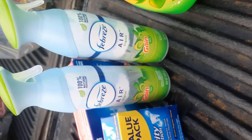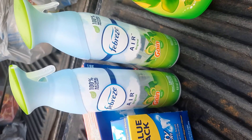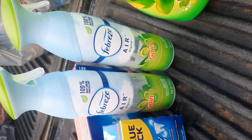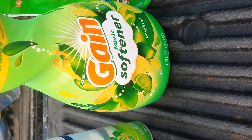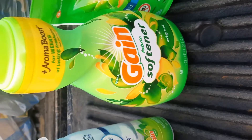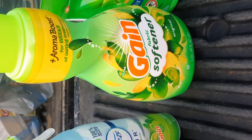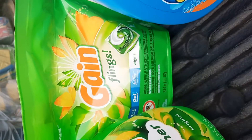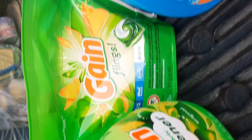The Febreze was $3, with a $2 digital coupon off. The Gain Fabric Softener was $3.95, and I had a $2 digital coupon. And the Gain Flings were $3.95, and I had a $2 digital coupon.